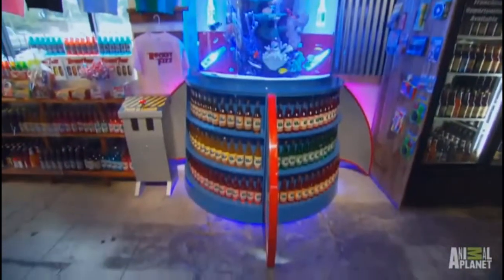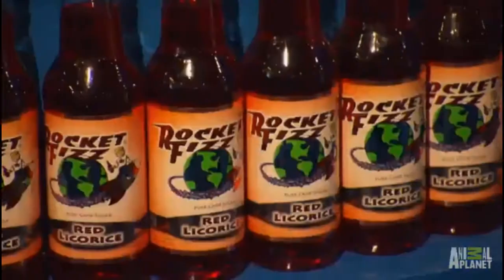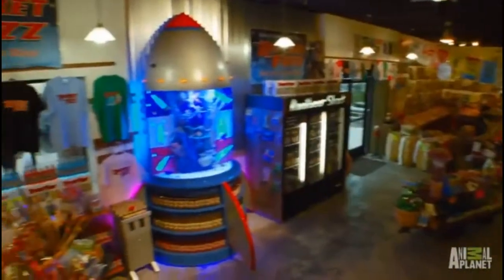This tank is Americana. It looks just like the 1950s — it's retro. It's exactly what our stores are all about. We've recreated our logo into a real rocket ship.